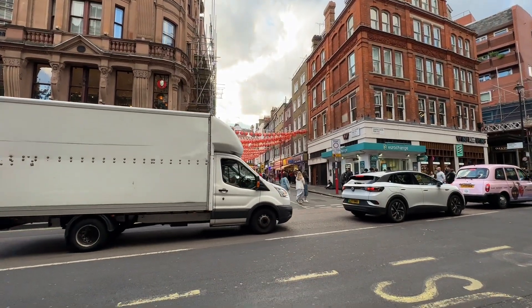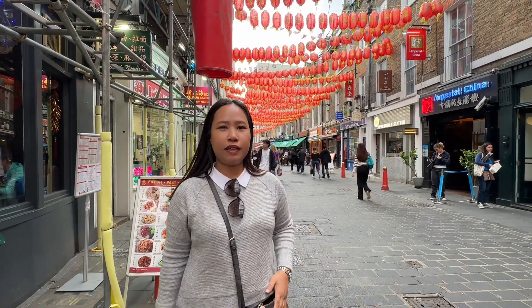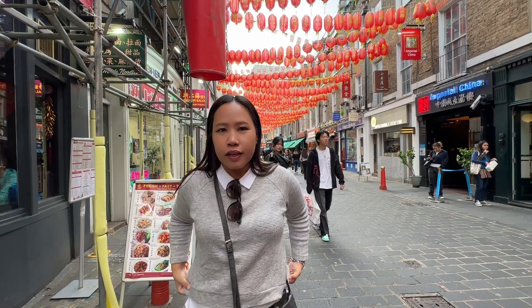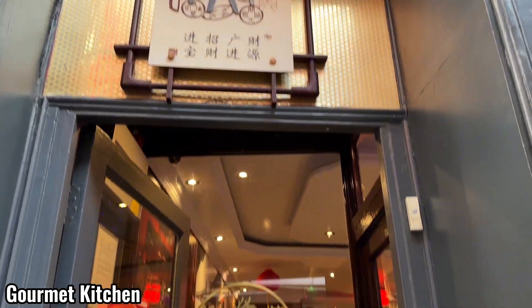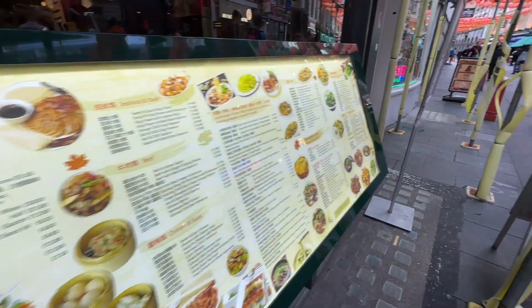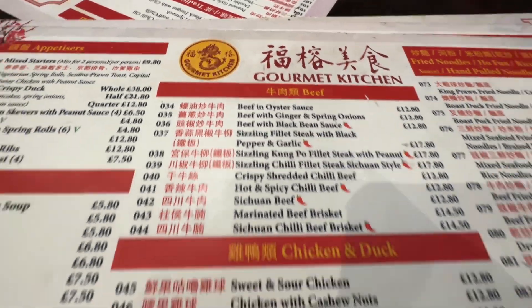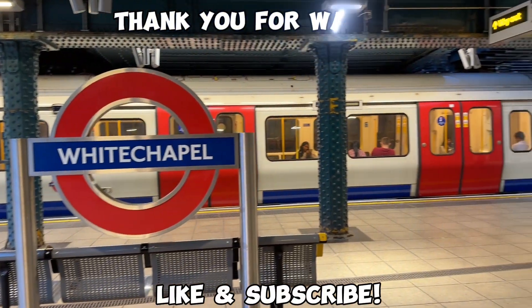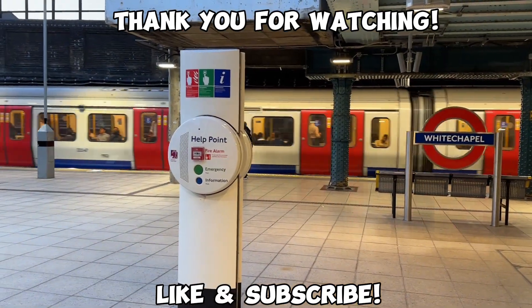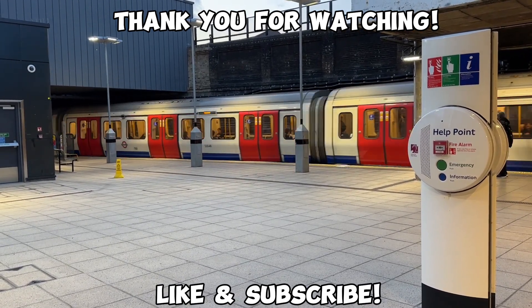So dito tayo mag-dinner bago tayo umuwi. Hi guys, so ngayon nandito tayo sa Chinatown here in London — we're going to take our dinner na. Minsan lang tayo makapag-dine dito sa London guys, so yeah, let's savor the moment. So this is Whitechapel train station — ito yung sinasakyan natin every day to and from our hotel. So that's it for now guys. Thank you so much for watching, and I'll see you all again on my next UK vlog. Bye!